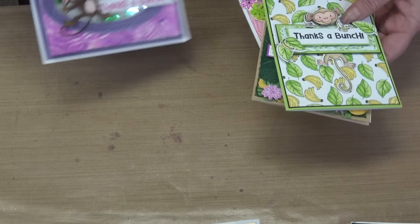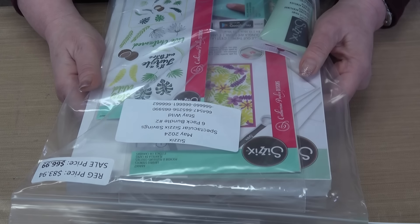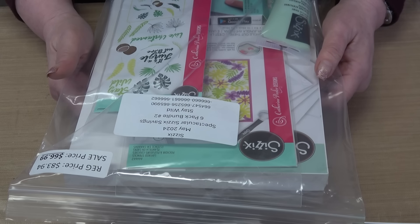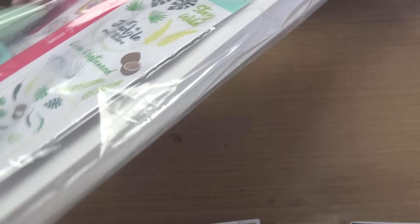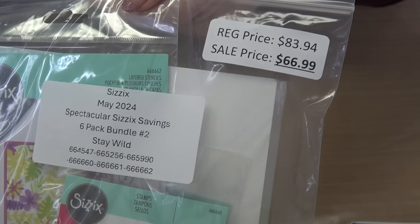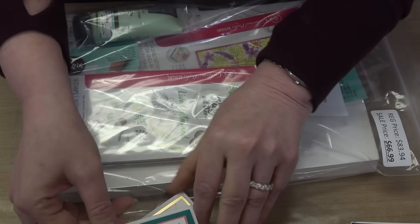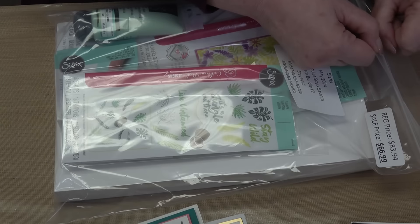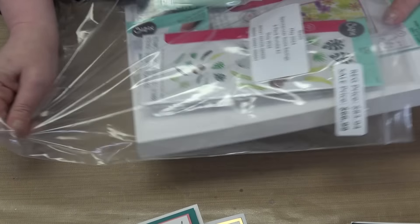Moving on to bundle number two, Stay Wild. It retails for $83.94 and your price is $66.99. This is a big bundle — there's paper in it.